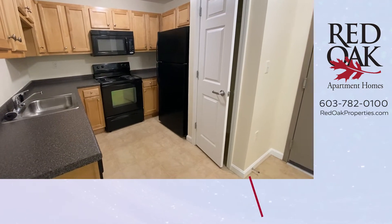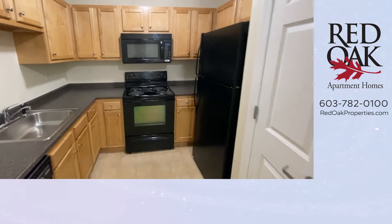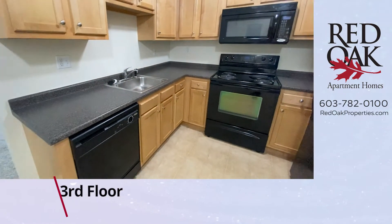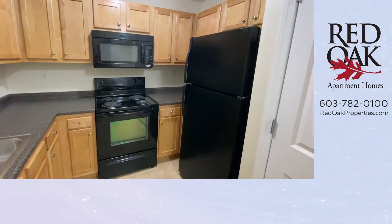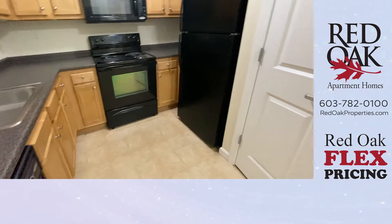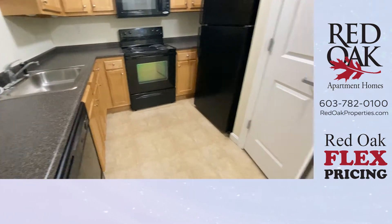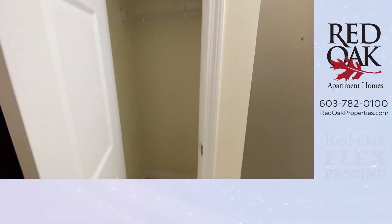As you enter the apartment, you'll see you're in a beautiful kitchen. Look at all the cabinet and countertop space. There is a dishwasher, an electric range, microwave, and a full-size refrigerator. A stainless-steel sink with disposal is here, and also a nice entryway closet.